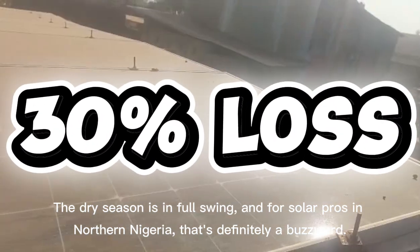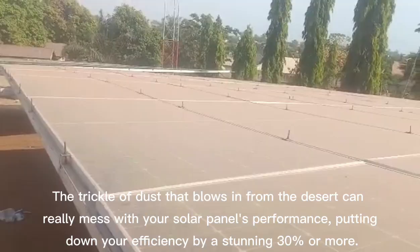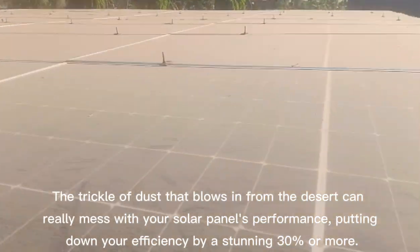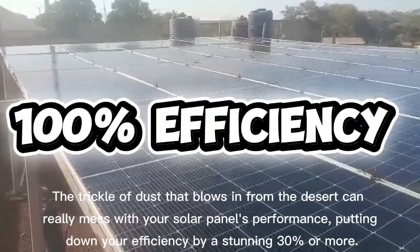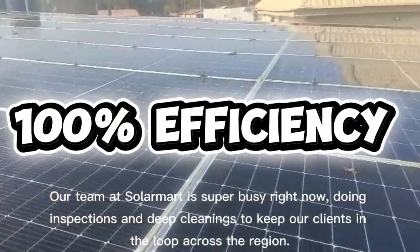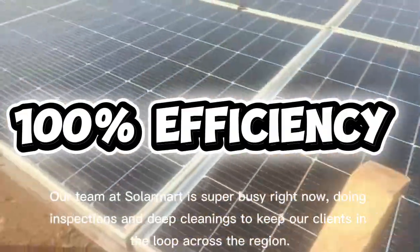The dry season is in full swing, and for solar pros in northern Nigeria, that's definitely a buzzword. The trickle of dust that blows in from the desert can really mess with your solar panel's performance, putting down your efficiency by a stunning 30% or more. Our team at Solomart is super busy right now, doing inspections and deep cleanings to keep our clients in the loop across the region.